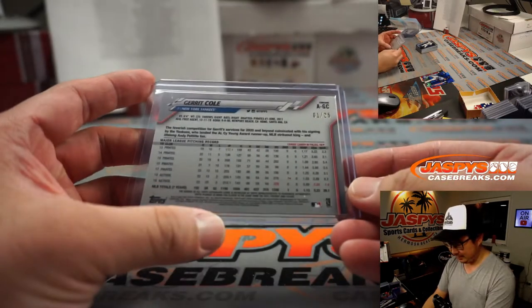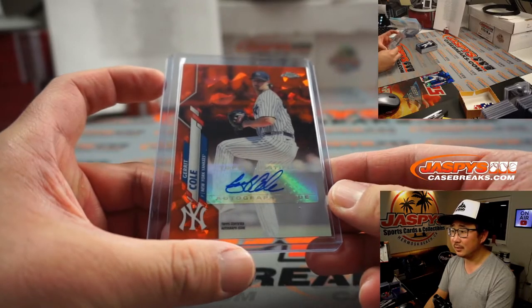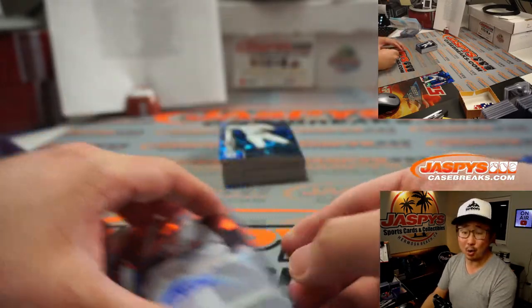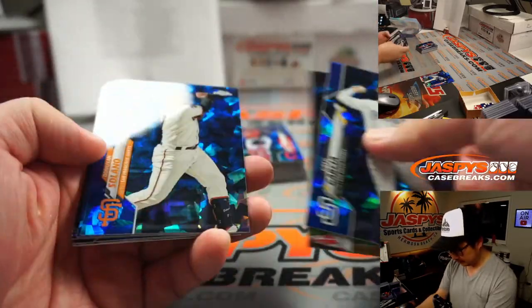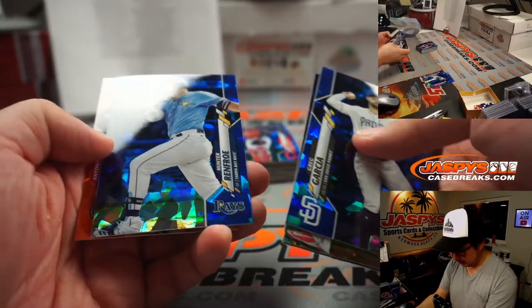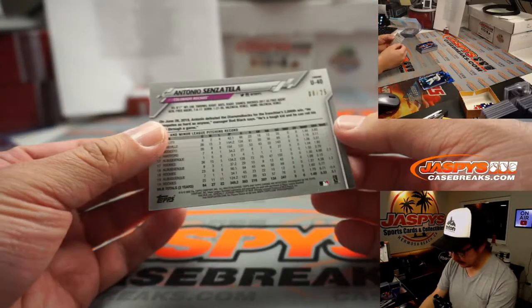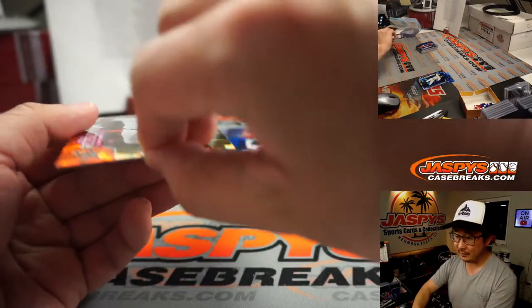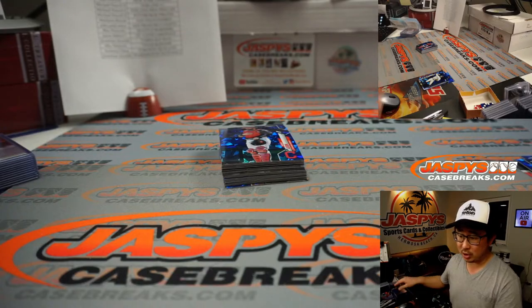Mac P with that Gerrit Cole 1-of-25 autograph for the Yankees. And behind Hunter Renfroe is a Rocky — Antonio Senzatela, 8 out of 25. Nice orange parallel — love the orange parallels. That's for Colorado, Walter.